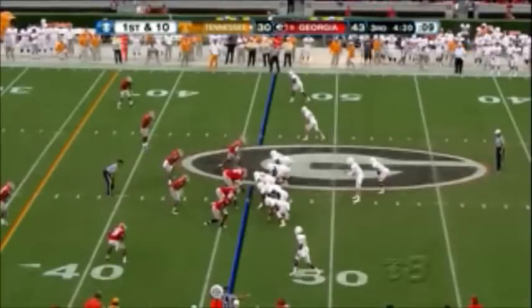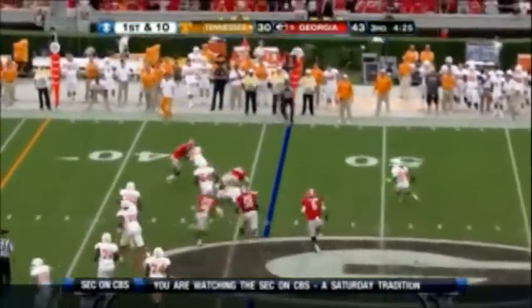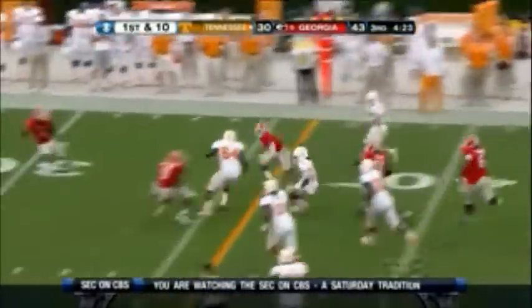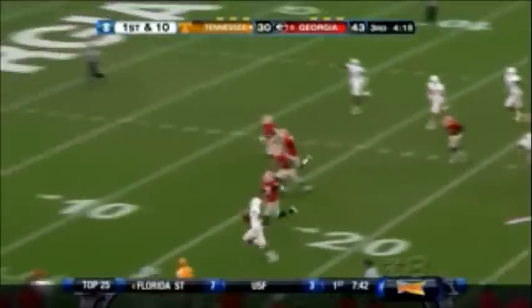First and 10, Tennessee now plays in Georgia territory. Here's the end around — Patterson going right, wants to throw it, now he's going to tuck it and take off. Running — gets to the 40, to the 35, still on his feet to the 30, gets a block, to the 25, to the 20, near sideline, 10-5 — touchdown! What a play.